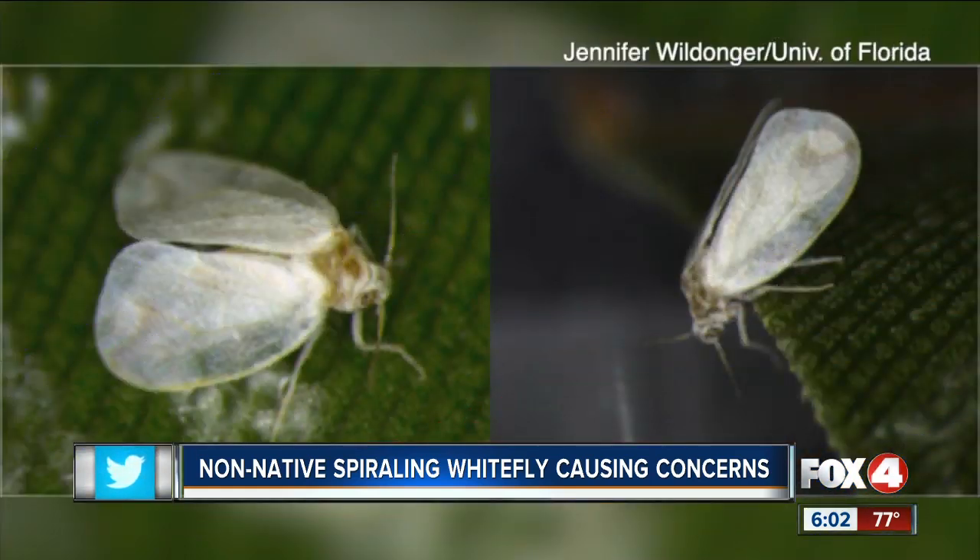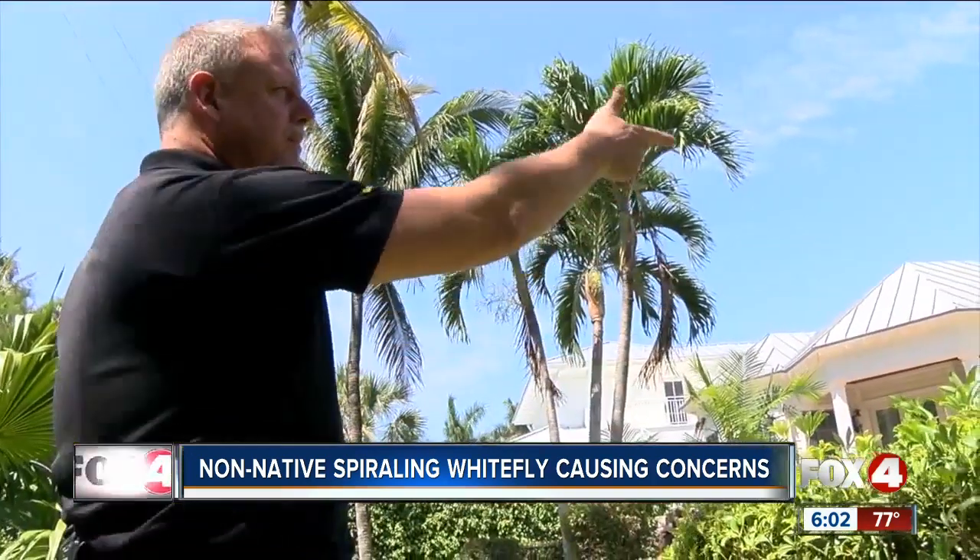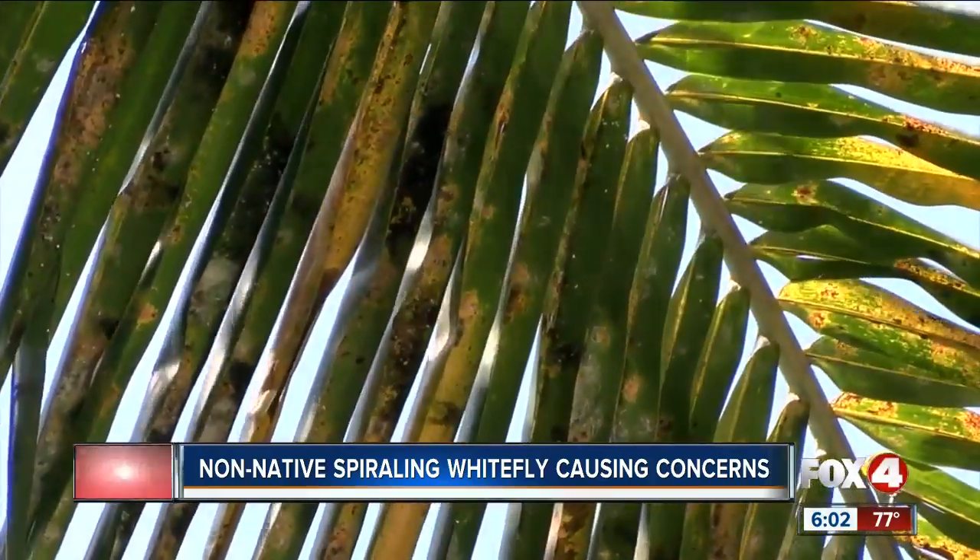When they land on the plant, they take out the nutrients from the plant. The spiraling whitefly is making a comeback in southwest Florida, and Joe Jane of Truly Nolan says that's not a good thing. This is what the fronds of palm trees look like after whiteflies attack. It can kill the tree eventually, for sure.